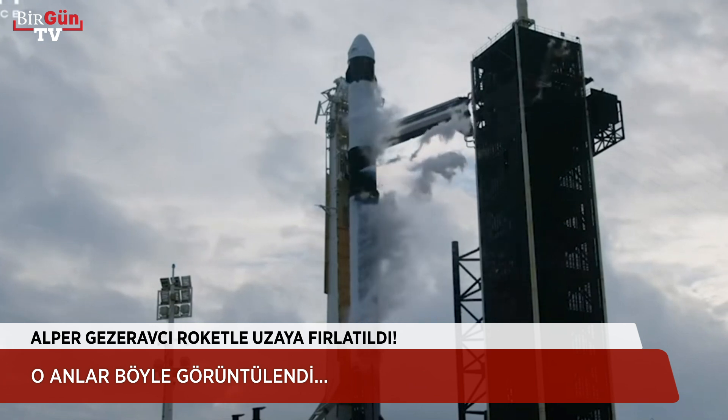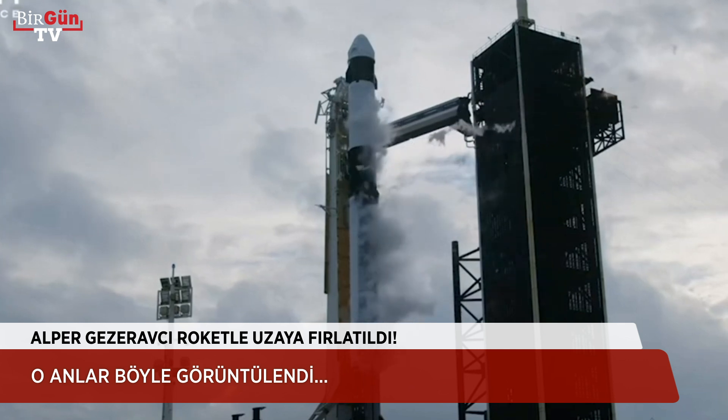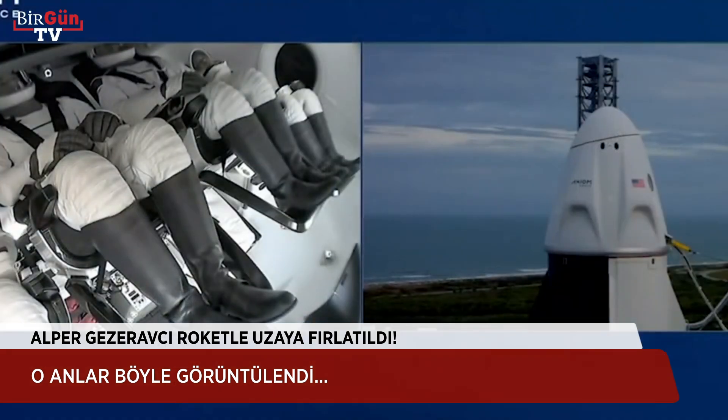At liftoff, Falcon 9 will be burning nearly 700 gallons of fuel per second. Great views there of our crew inside Dragon, awaiting liftoff just over two minutes from now.